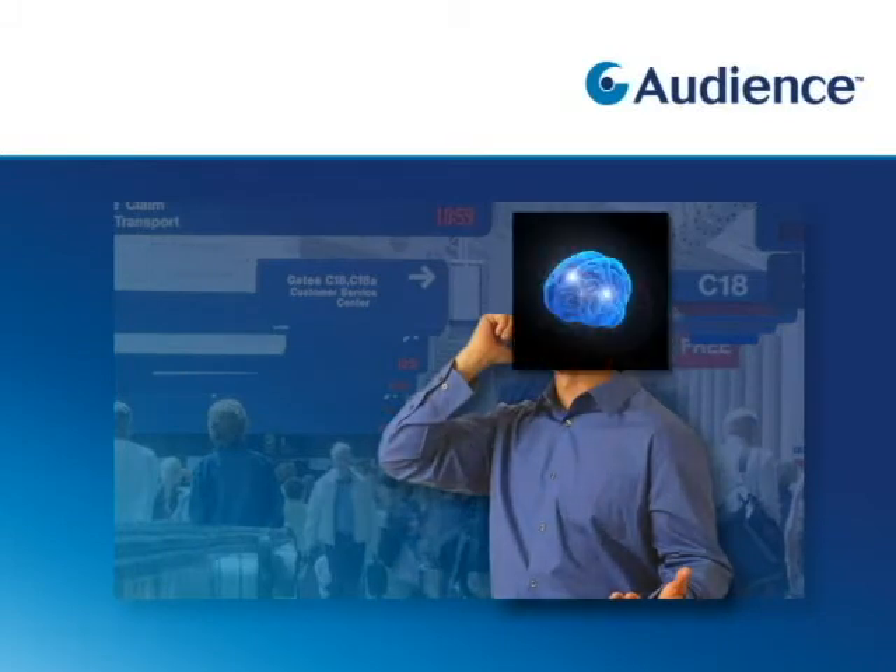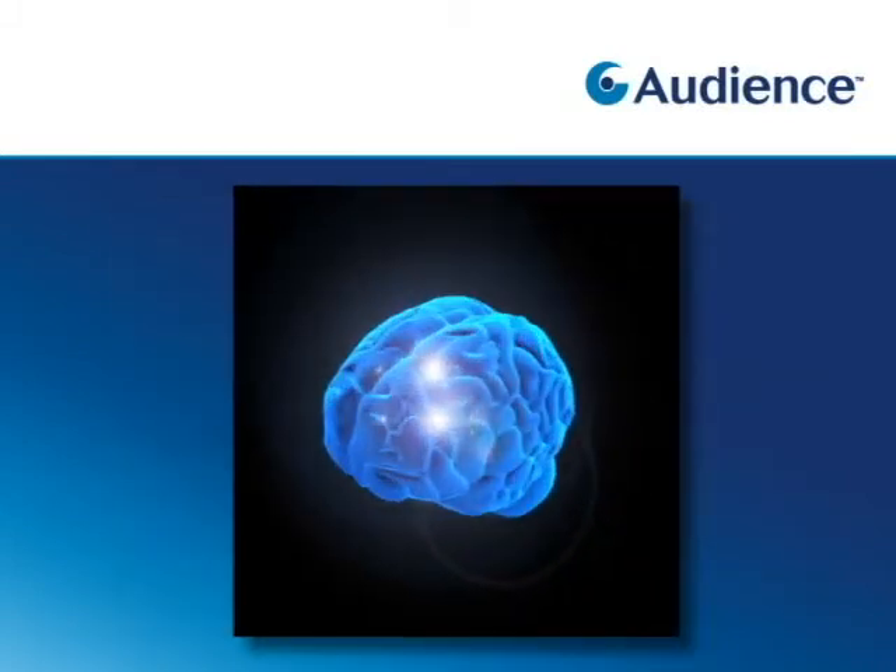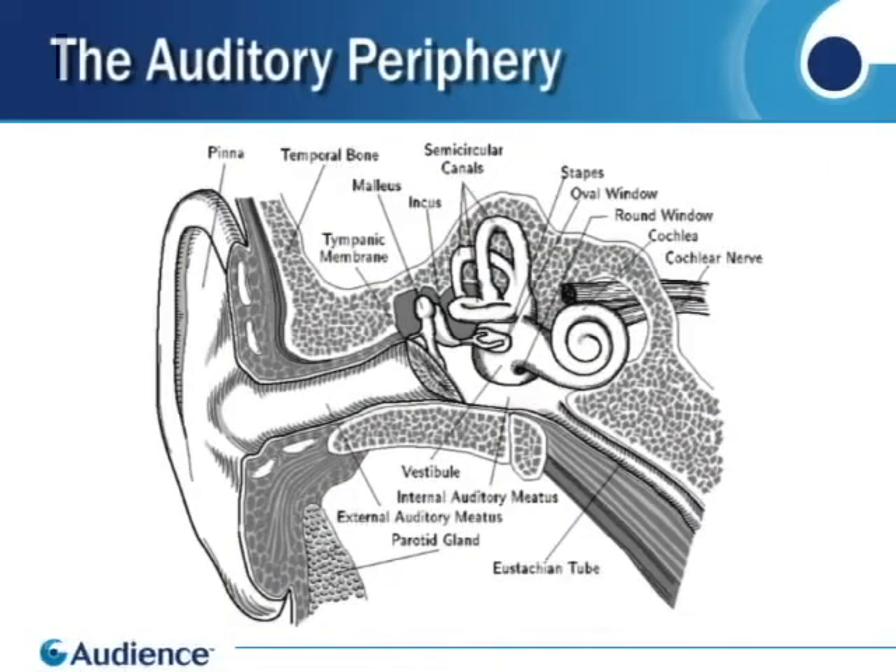Let's start by taking a look at how the human hearing system works. The first part of the human hearing system is called the auditory periphery, which consists of the outer ear, middle ear, and inner ear.